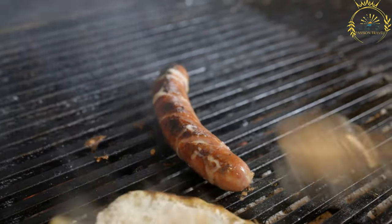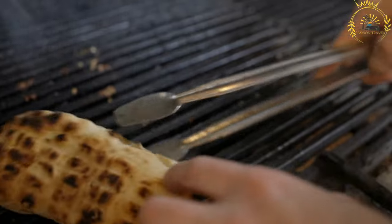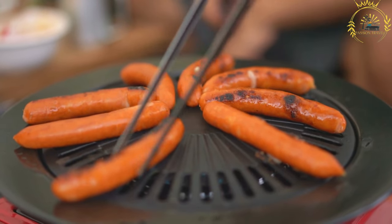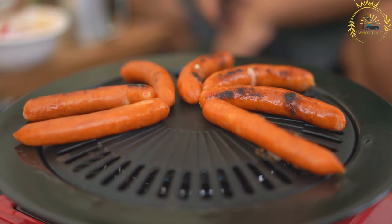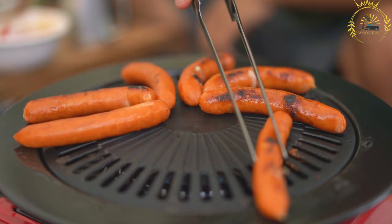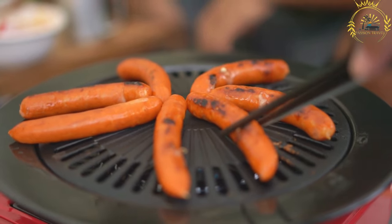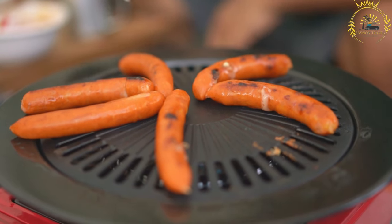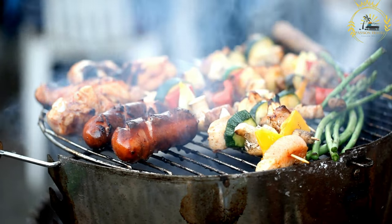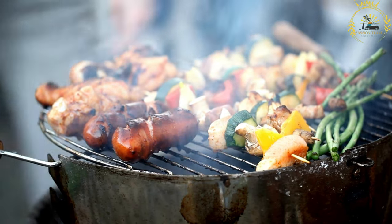Savapi are typically served in somun, a type of bread similar to a pita or flatbread. The sausages are usually placed inside the somun along with chopped onions and sometimes a dollop of kajmak, a creamy dairy product similar to clotted cream or sour cream. This combination creates a delicious and satisfying meal. When enjoying Savapi, it is common to eat them with your hands, using the somun as a sort of wrap or sandwich.